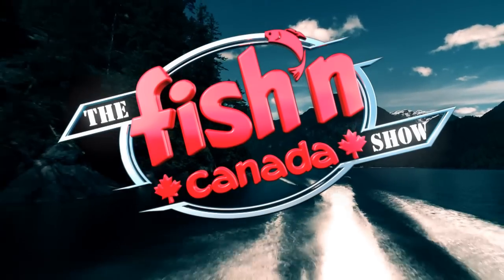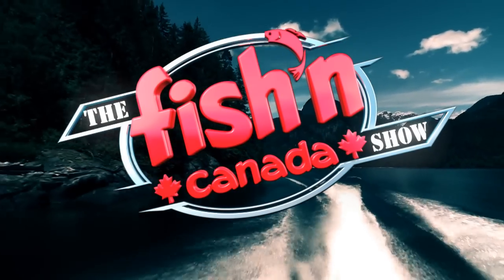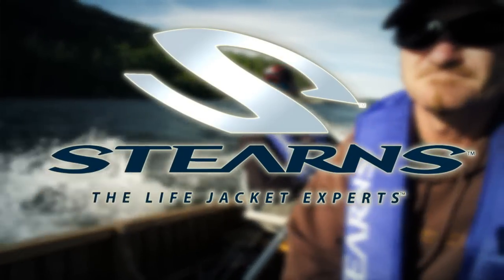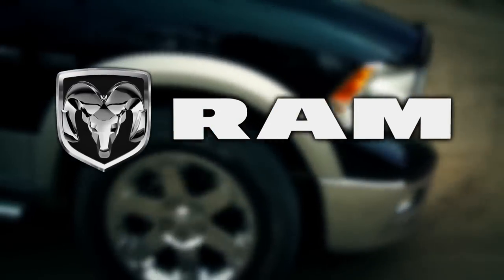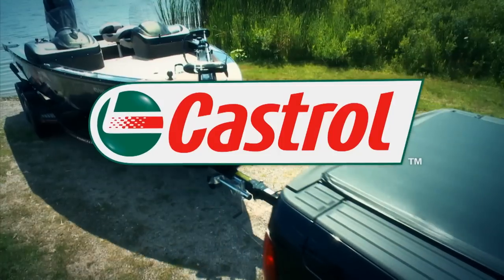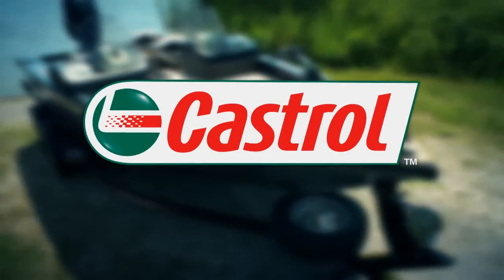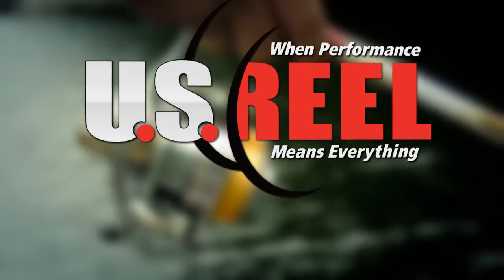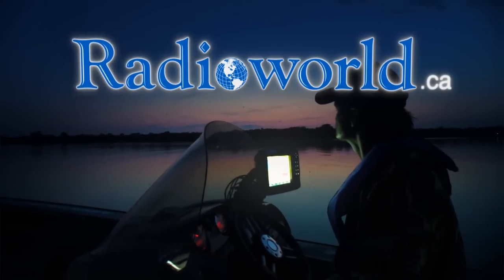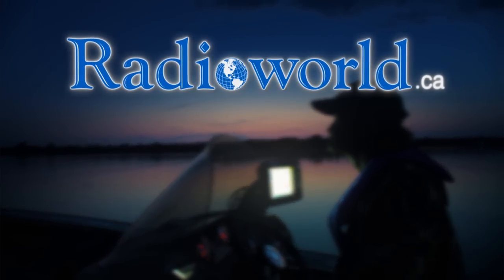Fish in Canada, brought to you in part by Stearns, the life jacket experts. Ram Trucks, nothing works harder than a Ram. Castrol, more than just oil, it's liquid engineering. U.S. Reel, when performance means everything. And Radio World, ask the experts at radioworld.ca.